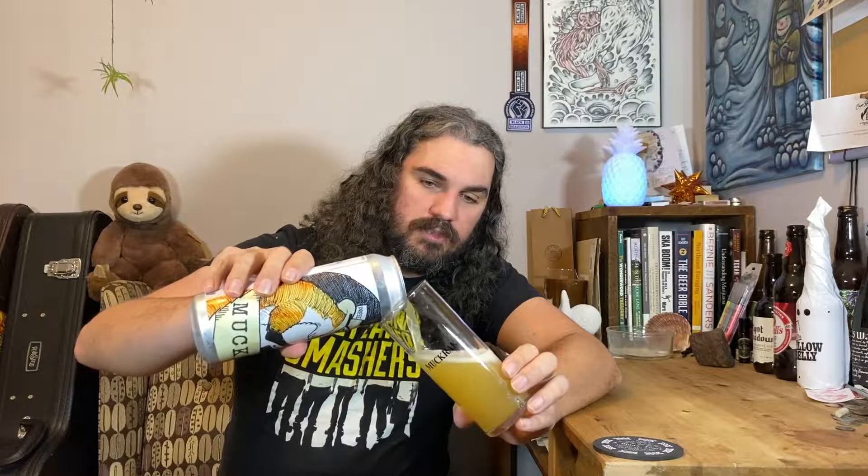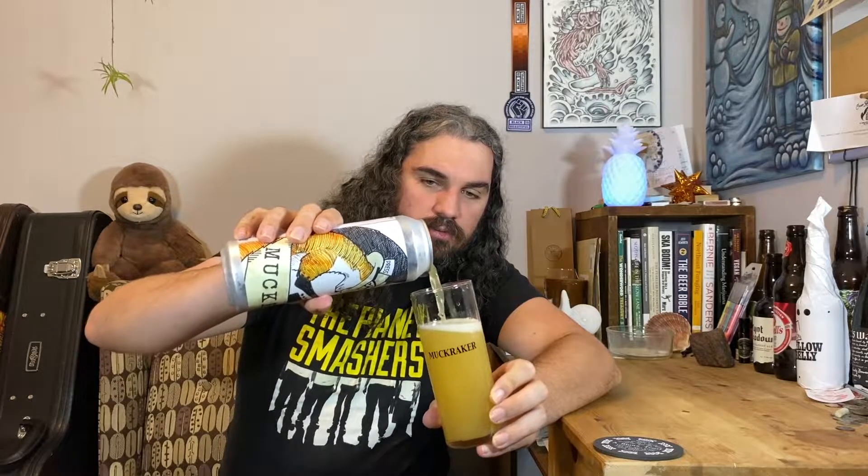I meant to do this sooner but I forgot about it. I did the traditional forget-about-the-Muckraker-Crowler-in-the-fridge thing. Today is Tuesday and we went there on Sunday, so this is roughly 48 hours old.